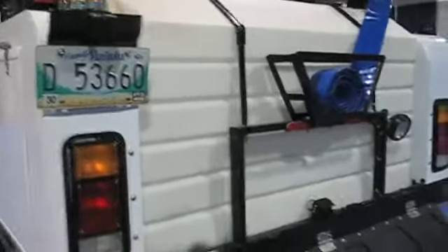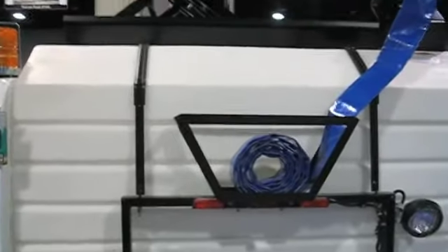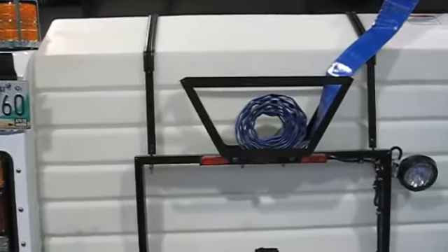We have 200 gallons of water capacity. Also, we have easy accessibility to the elevator system — a compartment which opens and allows you to inspect and clean your elevator system.